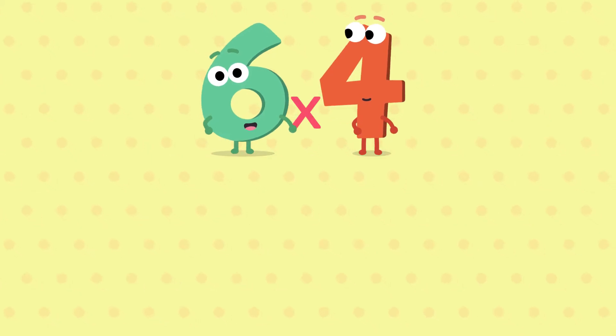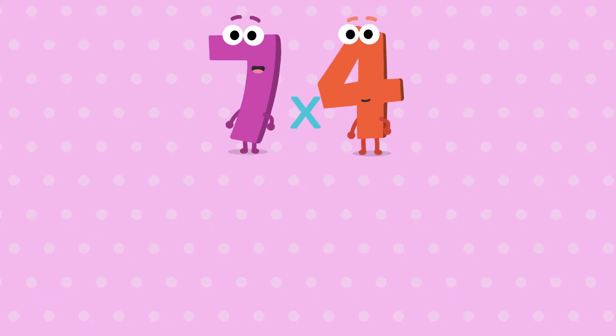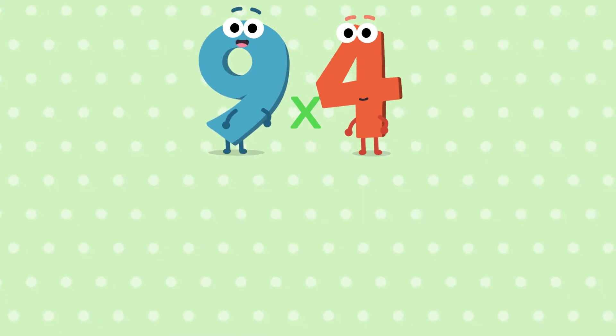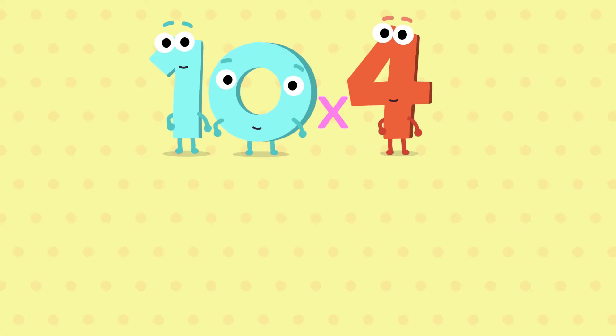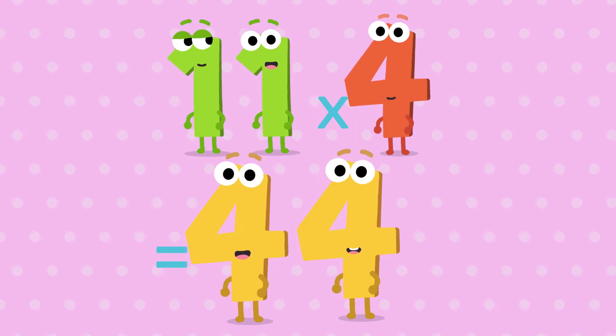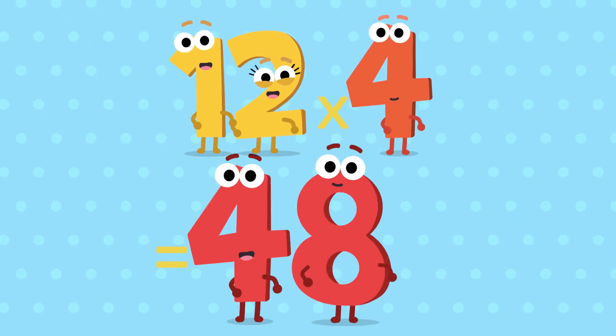Six fours are twenty-four. Seven fours are twenty-eight. Eight fours are thirty-two. Nine fours are thirty-six. Ten fours are forty. Eleven fours are forty-four. Twelve fours are forty-eight.